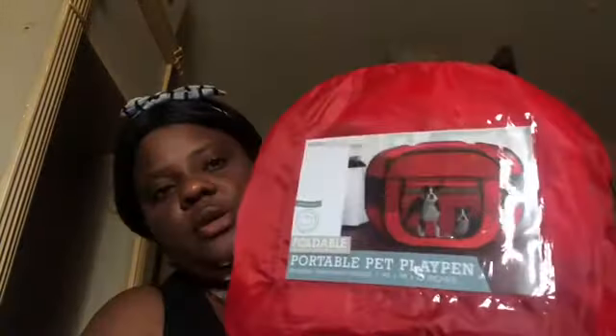I bought her a pop-up playpen from Chewy for $25. It's a portable pet playpen, 48 by 48 by 25 inches — durable and from Paw Pals. It's for when I'm not around, like when I'm doing yard work or cooking and can't watch her, so she can play instead of being in her crate all day.